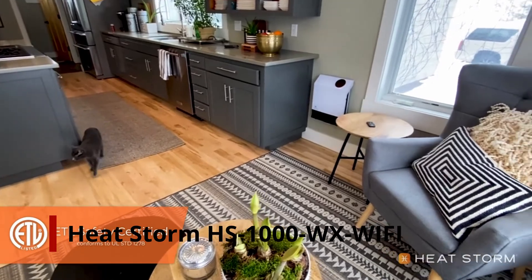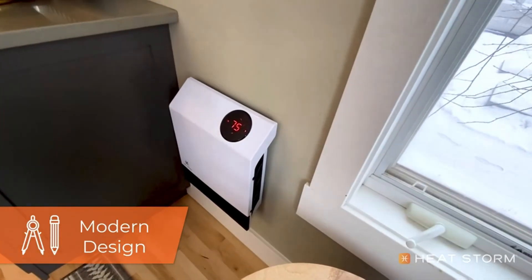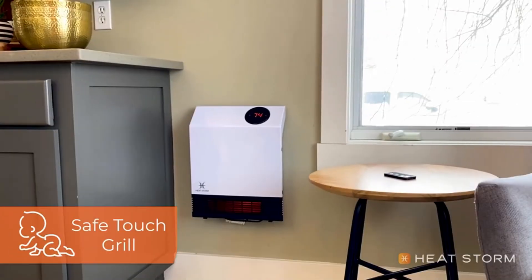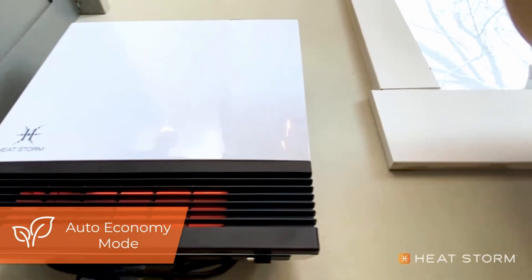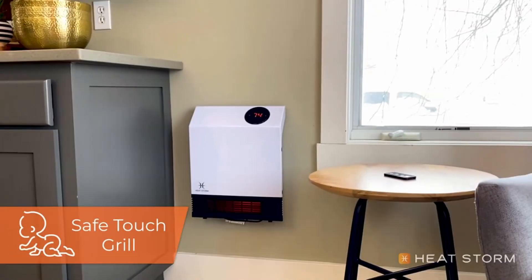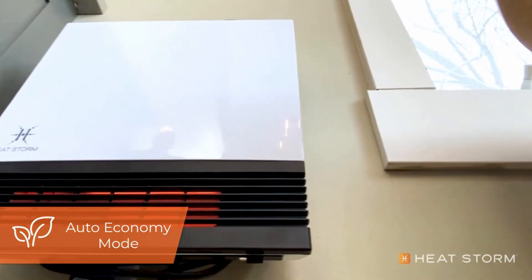Number 1: HeatStorm HS1000 WX Wi-Fi Infrared Heater. This is the heater to choose if you want a modern infrared warmer with Wi-Fi control and the ability to mount on a wall. You can control every part of this heater with your smartphone, including setting up personalized heating schedules through the app. It also has a remote control if you prefer to operate the heater that way. This space heater only requires 1000 watts of power, making it less likely to cause electrical problems such as tripped breakers — ideal for older homes concerned about power consumption. In terms of room coverage, it can handle areas up to 500 square feet, which is more than enough for most basement needs.